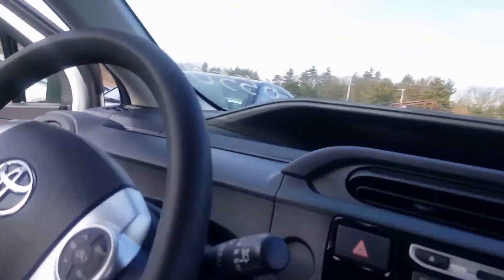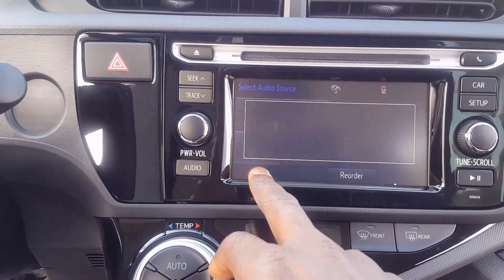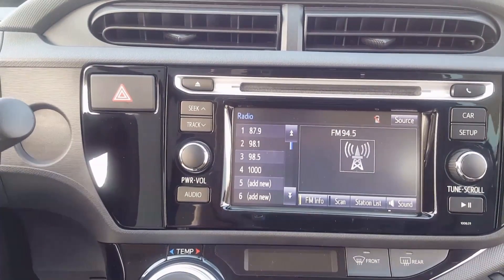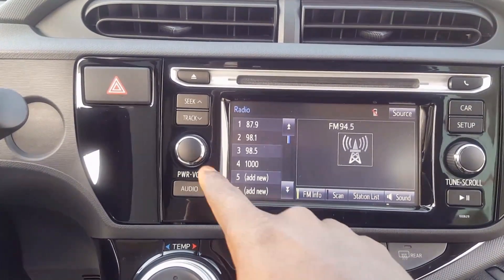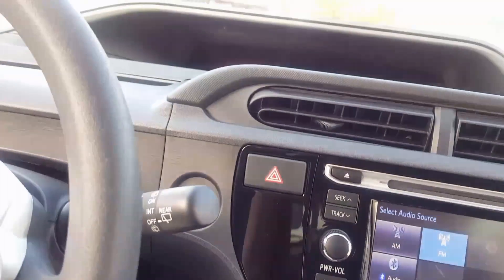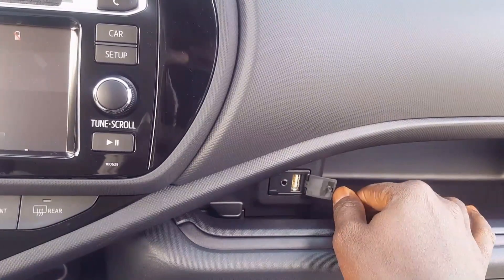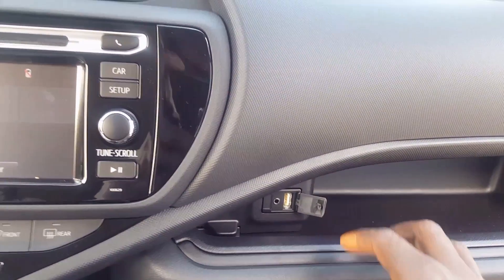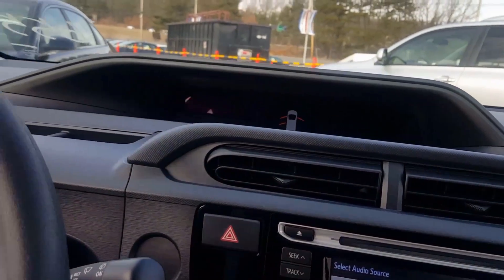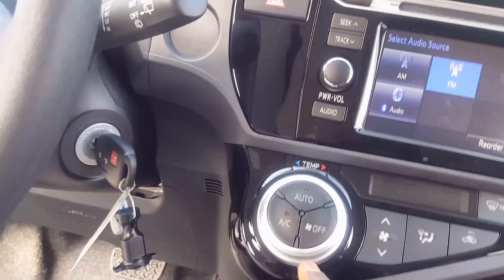I'm going to start the vehicle for you. As you can see, you have your Bluetooth right there. The vehicle comes with Bluetooth — you can set your phone and connect it directly to the vehicle. If you want to connect your phone through an aux cable, it comes with an aux connector right here. You can also connect your phone directly using the USB port right here.